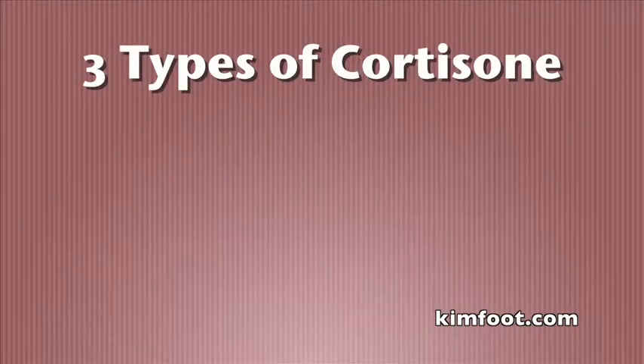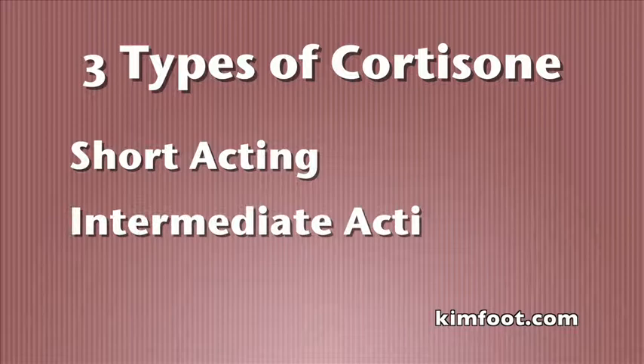So we try not to use cortisone as much. There are three different types of cortisone: short-acting, intermediate-acting, and long-acting. The longer-acting it is, the longer it stays in your system, so I try to avoid long-acting cortisone if I can.